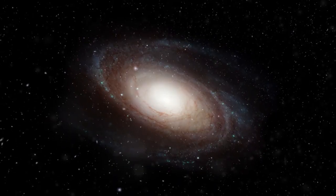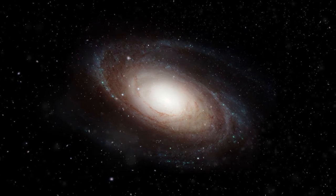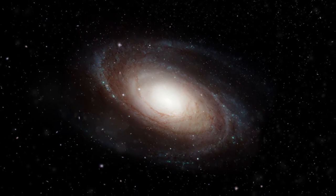Galaxies have three main types: spiral, elliptical, and irregular. The spiral galaxies are in the shape of a spiral because clusters of stars make lines called spiral arms.